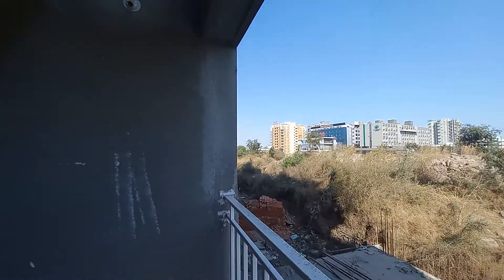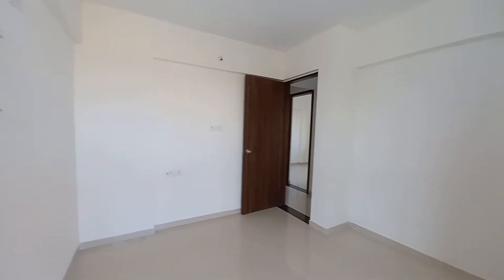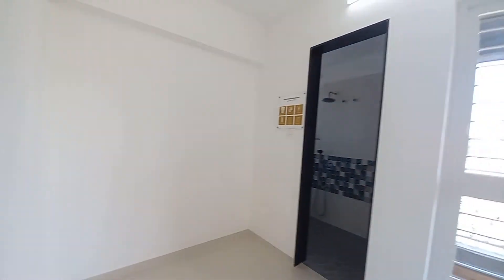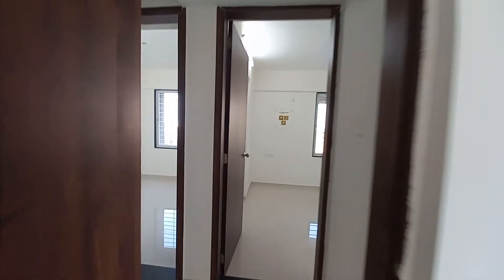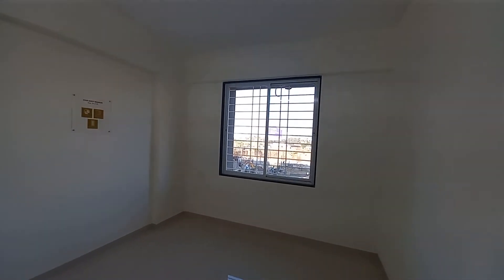It's a great location, situated on Mumbai-Bangalore Highway which connects Mumbai and Bangalore. This is a 3BHK with 3 toilet apartment, having two balconies. Hope you like this. If you have any queries, please feel free to ask. Thanks a lot for watching.